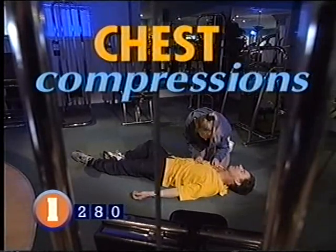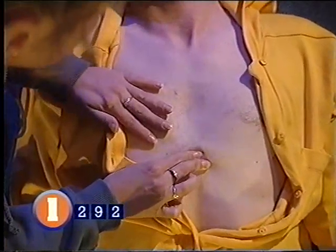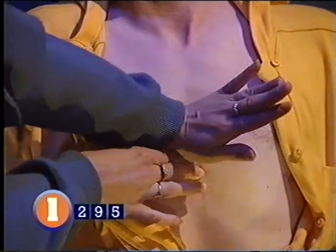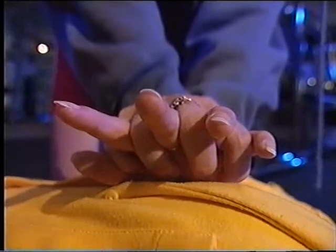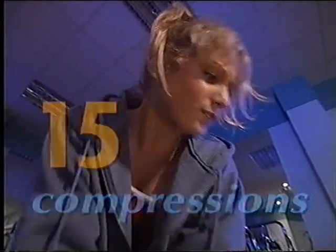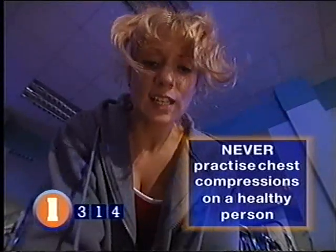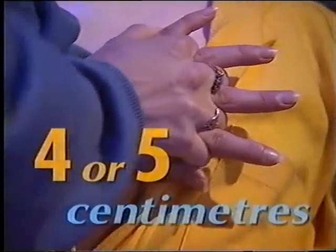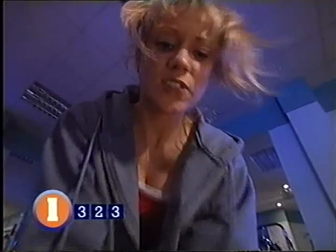Now start chest compressions to get their circulation going. Make sure the casualty is on a hard, flat surface. Undo heavy jackets to find the spot where the ribs join the breastbone and measure two fingers up from there — on the average adult this will be the line between their nipples. Place the heel of your other hand alongside, then put your first hand on top. With fingers interlocked and elbows straight, push down with both hands and do 15 compressions. Count 'one and two and...' with shoulders directly over your hands, using body weight — not muscle power — to push down to a depth of about four or five centimetres.